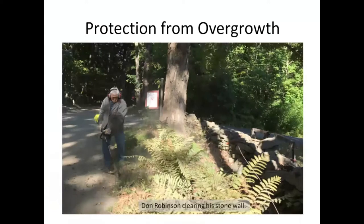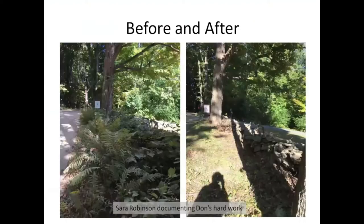How long did it take you, Dawn? About a half hour. Not bad at all. And so here's the before picture, and here is the after picture, which looks mighty nice. And Sarah — this is Sarah documenting and taking photographs. That's her shadow right there.